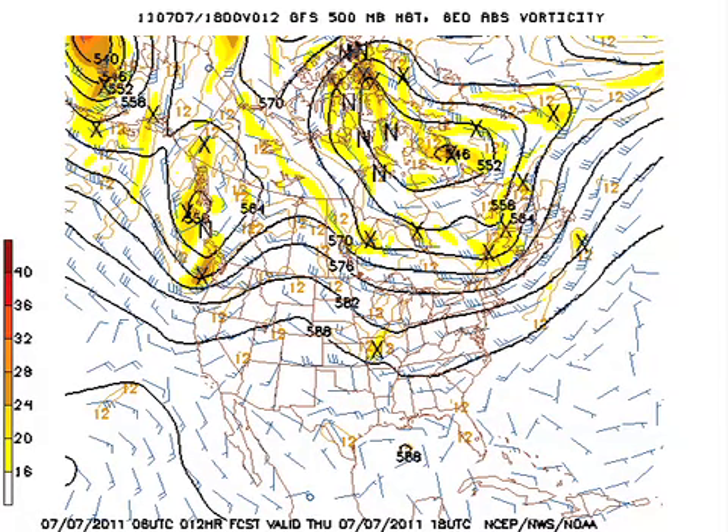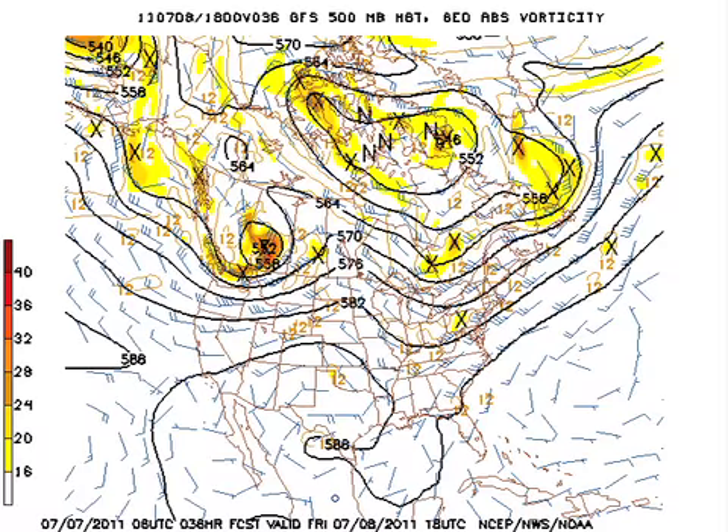The morning GFS 06Z run — there's the troughiness developing today over the eastern half of the country, and you can see the little short wave that is going to be the focus for that slight risk area. The trough does get a bit deeper across the eastern half of the country, and this is for Friday, and that opens the way for us to see increased shower development as well as coverage, and the possibility that we might see a marginally severe thunderstorm, with damaging wind the main issue.